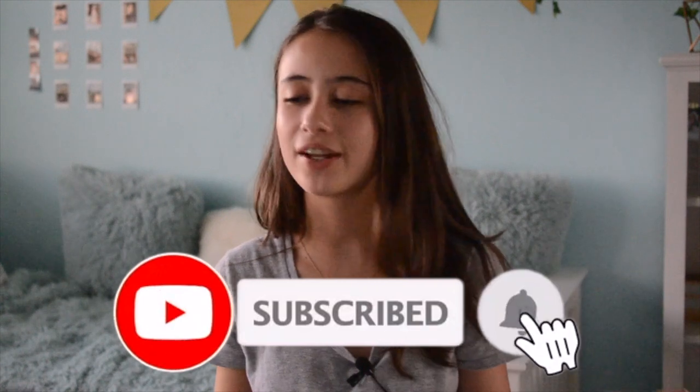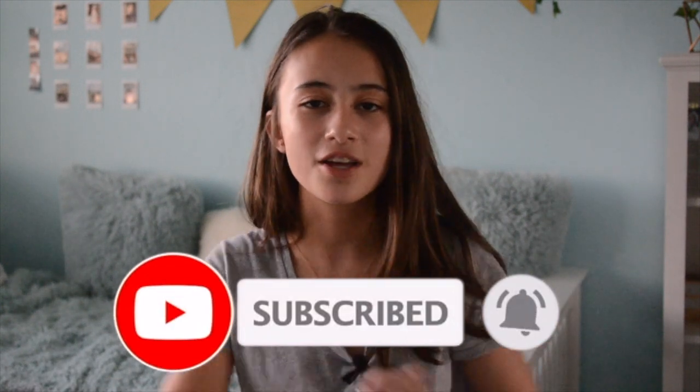That's the end of the video. Thank you guys so much for watching. If you enjoyed this video and want to watch more, feel free to subscribe and click the notification bell to get notified for all of my new videos. Thank you guys so much for watching and goodbye.